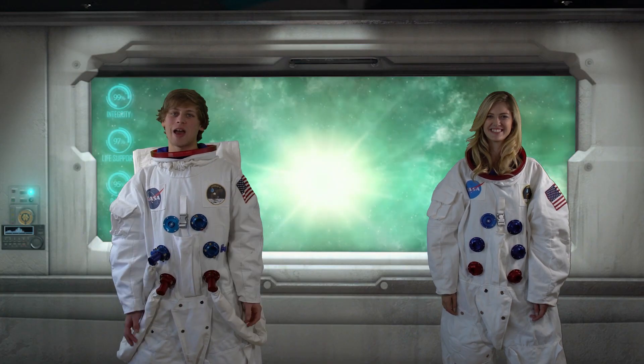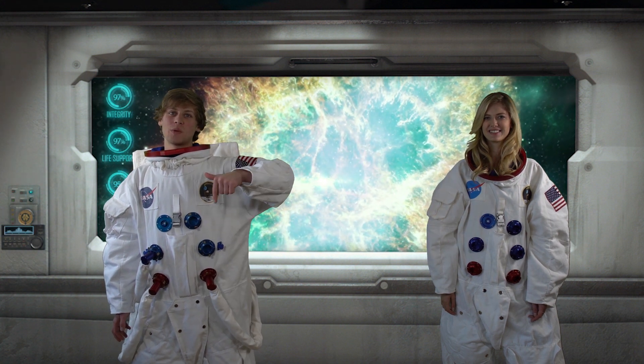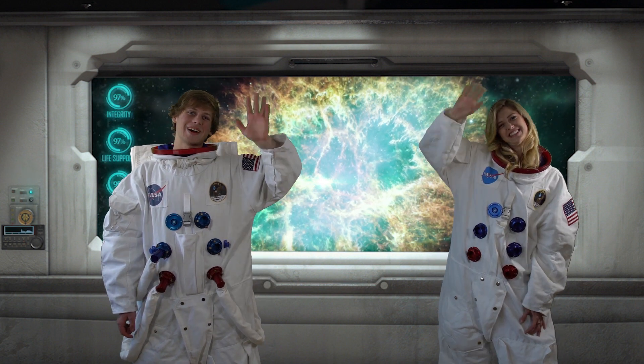Thanks for joining us on our trip to the Crab Nebula. Let us know where you want to go next and we will probably go there. So leave a comment, let us know, and see you next time.